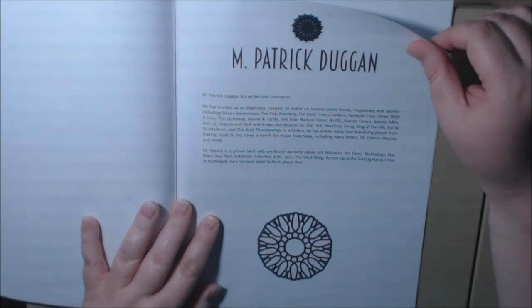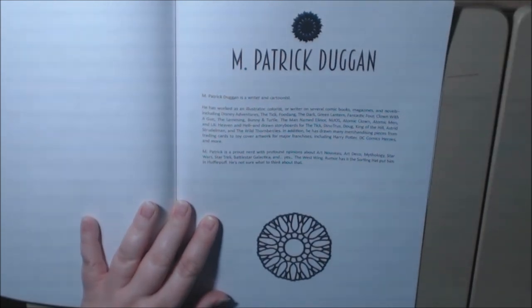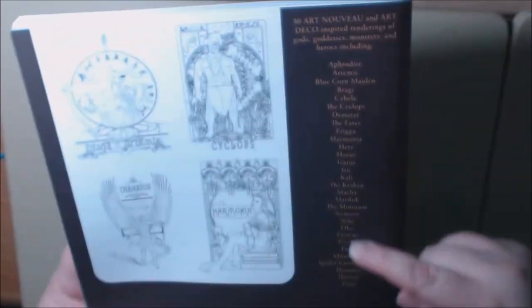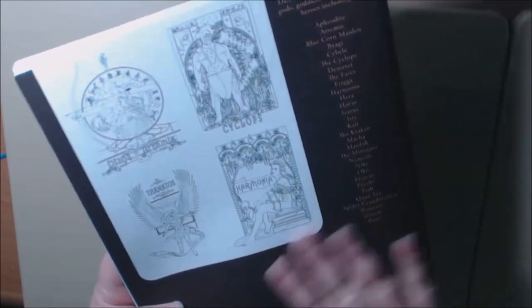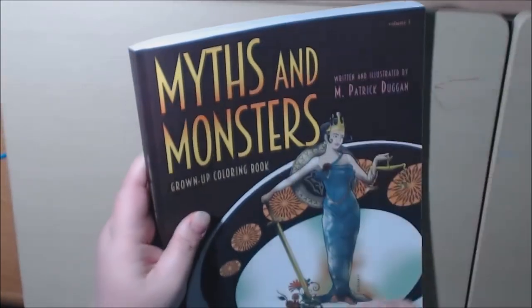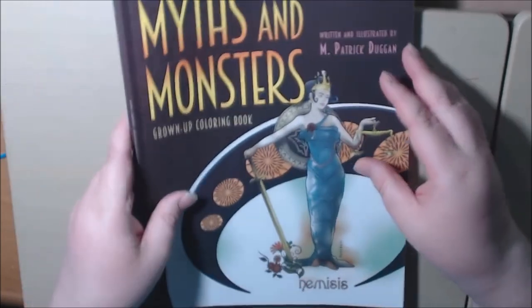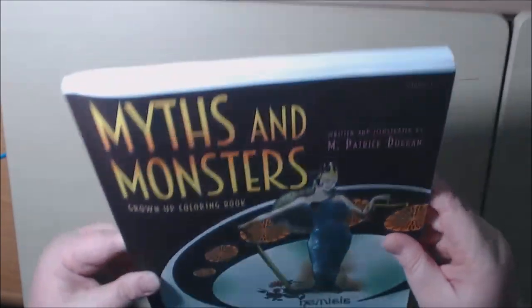Zeus slash Jupiter. In the author bio it says he's a proud nerd with profound opinions about Art Nouveau, Art Deco, mythology, Star Wars, Star Trek, Battlestar Galactica, and yes, the West Wing. Rumor has it the Sorting Hat put him in Hufflepuff — he's not sure what to think about that. That is so awesome. He's got some resources and people he'd like to thank. And that's it — we've got some test slash water pages in the back. Here's what the back looks like, just a couple of the different pictures, and a list of all the characters. The cover has that really soft feeling. This is volume one. The spine looks nice — heavy duty, very good quality book.